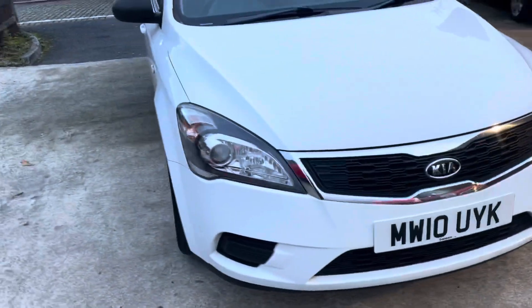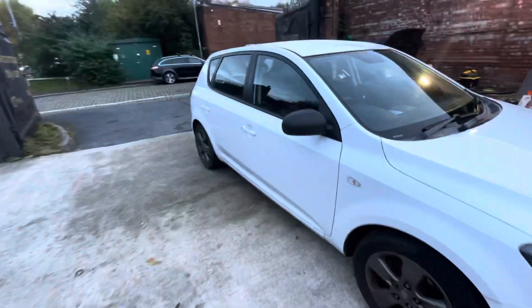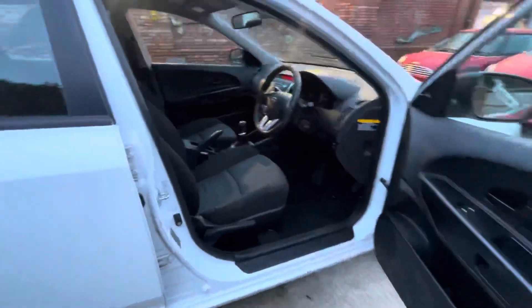For a car that's most likely going to be going up for less than £3,000, you're getting a lot of car, a lot of paperwork, a really nice drive with that money. It has just come in, so it is due a thorough valet just to keep you guys posted. If you do notice any stains or anything like that, it will be going through that.